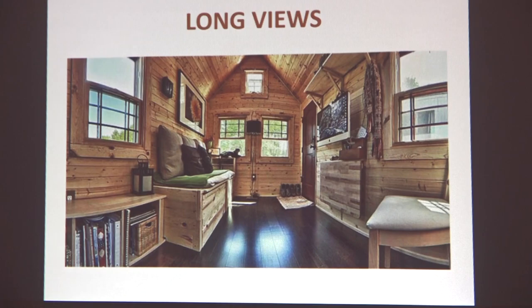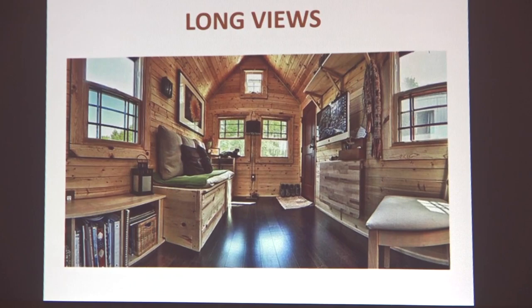We can also play with long views. This is the Tiny Tack House — Chris and Melissa Tack's tiny house. He's a photographer, so the lens is a cheat too, but they're able to see from one corner of the house to the other. By being able to see through the house, it expands that view.